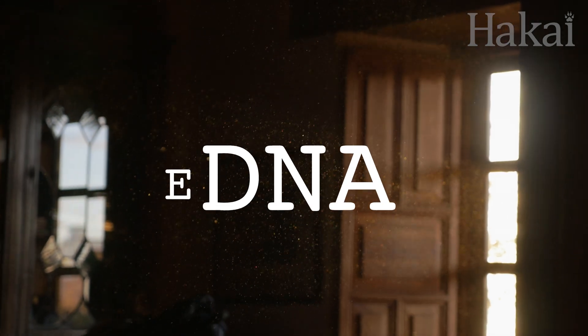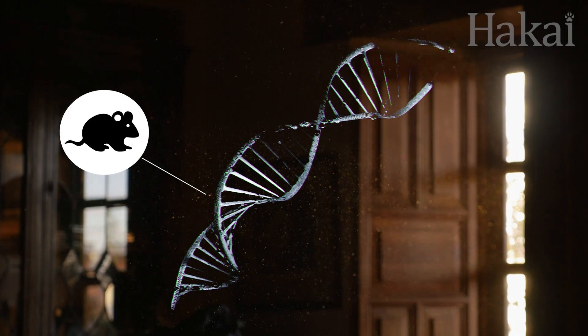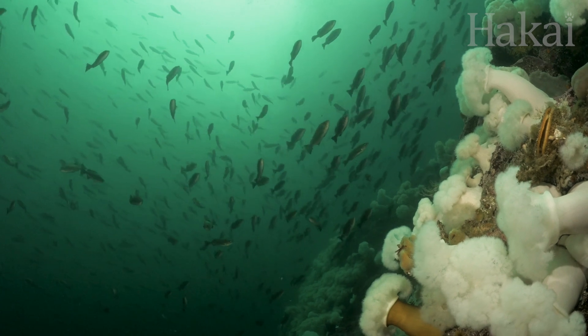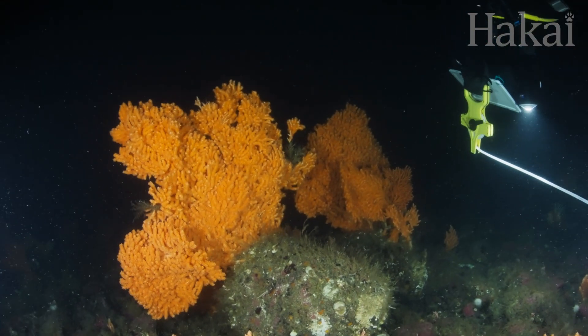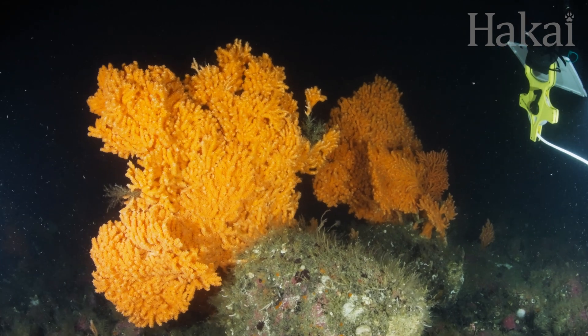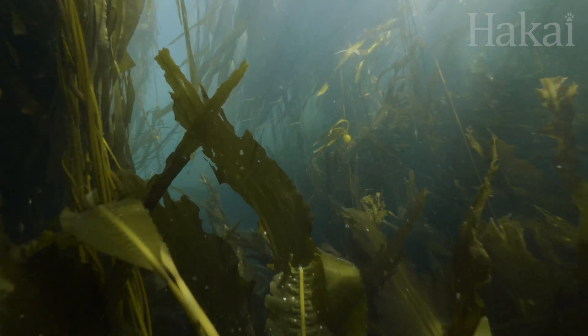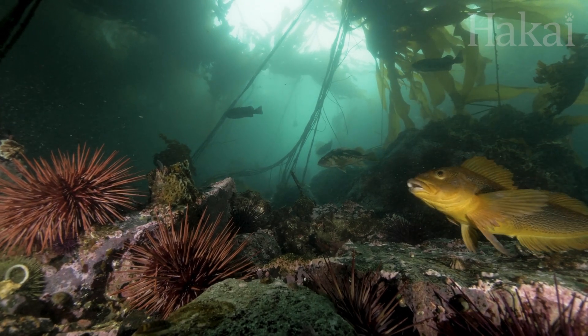Environmental DNA — squish it together and you've got eDNA: the traces of a living creature's DNA found in the surrounding environment. More and more, eDNA is proving to be the smoking gun in all sorts of ocean mysteries. But how does it actually work in the field? For instance, how does DNA help you find out which creatures have been living in a certain area, like this kelp forest?